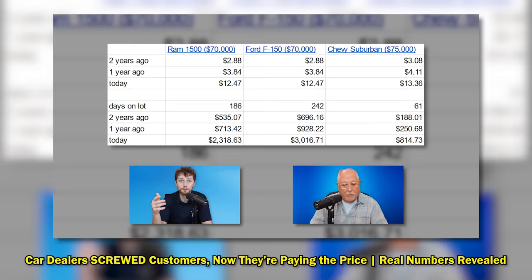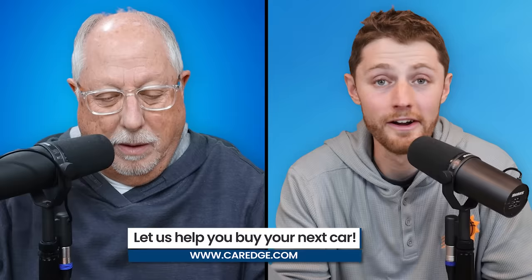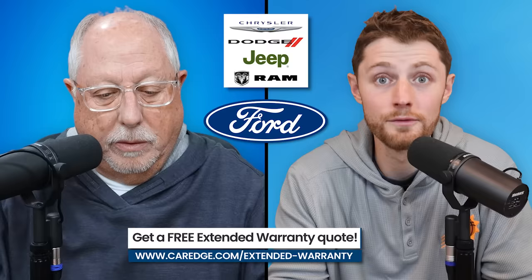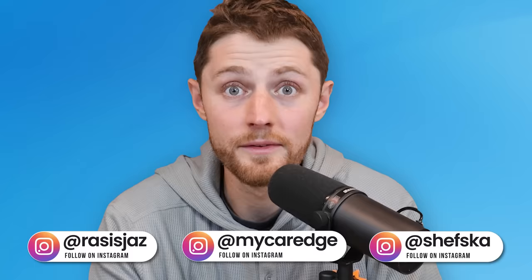We've been talking about it — go watch our other video. We were talking about floor plan costs just the other day. The floor plan costs for these miles of trucks is insane. Truly, the market has flipped leading up here to the end of the year. These dealers, especially the domestic brands — Ford, Chrysler, Dodge, Jeep Ram — they cannot sell these vehicles. They are sitting on their lots and they are costing them tens, if not hundreds of thousands of dollars monthly in interest payments. Something has to give here. We'll look at some of the data in just a second.